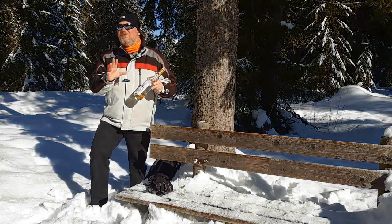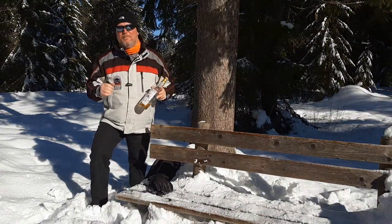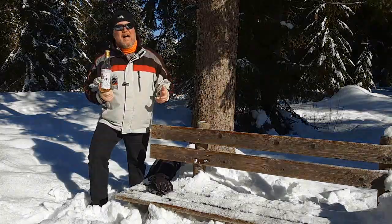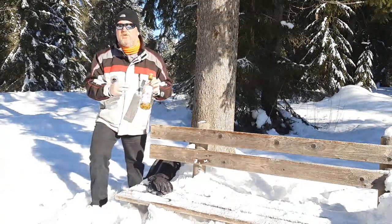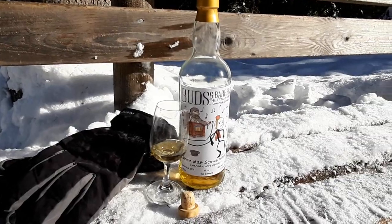So if you're looking to try Glentockers as a single malt you will actually have to look at independent bottlers. This is one of them — this is by Buds and Barrels, which is my good friend Tom Haseldonks from Belgium, and he has this series called Sticky Label because there are sticky figures on his labels.